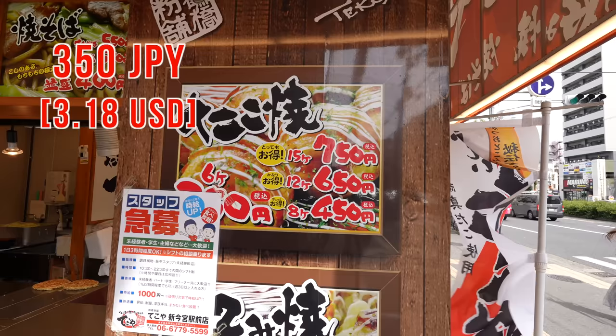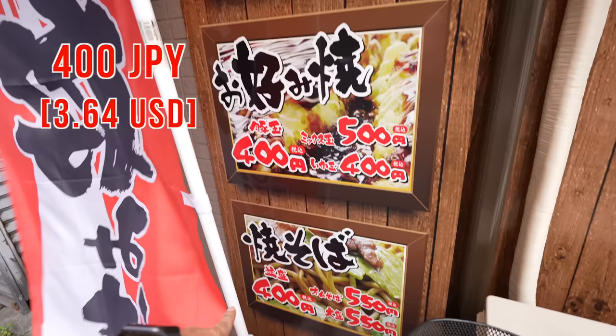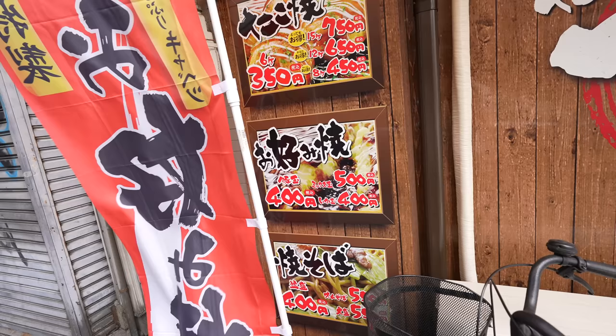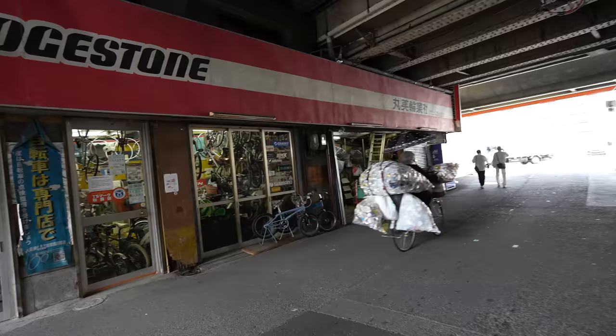As you can see, six takoyakis for 350 Japanese yen — compared to Tokyo, definitely much cheaper. Pork okonomiyaki is 400 yen and fried noodle yakisoba is also 400 yen. Nice local prices.